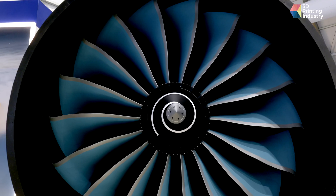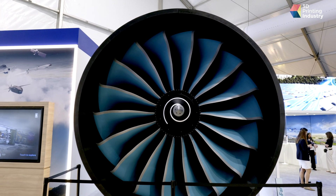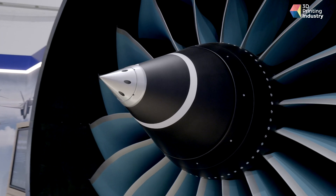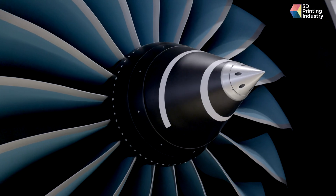We're standing next to an example of our UltraFan engine, which is the world's largest aero gas turbine, and there we've been using multiple processes to develop rapid operations for hub components where we've combined five parts into one, large aerofoils again, and other components as part of the turbine machinery.